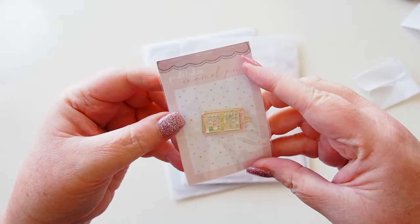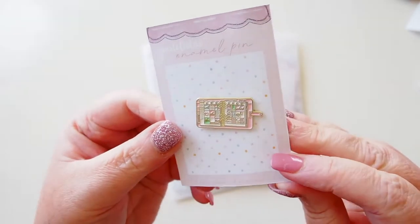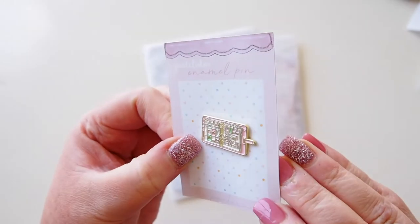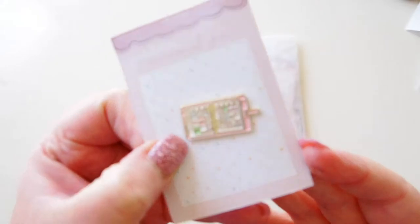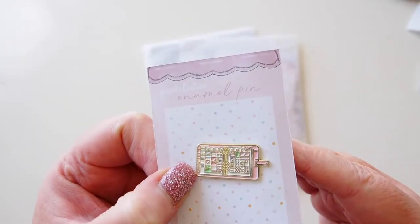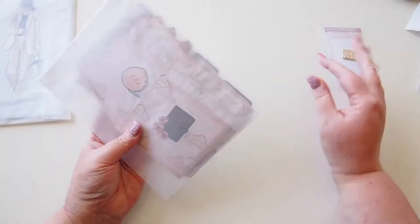First up is this Pasta Listers enamel pin. My goodness, it's the cutest little miniature! It's a gorgeous little ring planner — an EC style planner with vertical boxes. The detail in there is amazing; everything is gold foiled and it's a beautiful pink planner. It is tiny, tiny detail — look at it next to the size of my fingernail. I think it was the last one in the shop when I was ordering it.